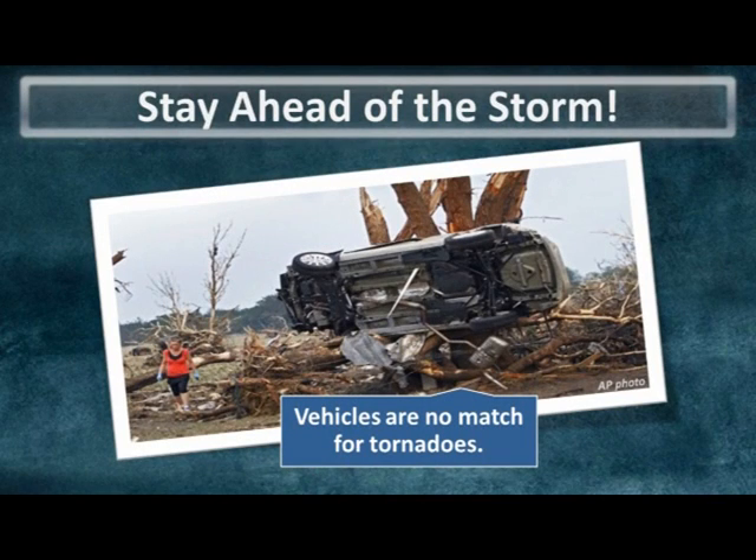No vehicle is safe in a tornado. Even in relatively weak tornadoes, airborne debris as small as stones can shatter windows, resulting in flying glass causing severe cuts to occupants. This is a popular video that underscores how vulnerable vehicles are even in some of the smallest tornadoes.